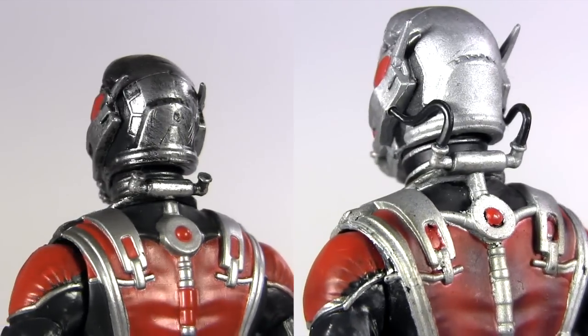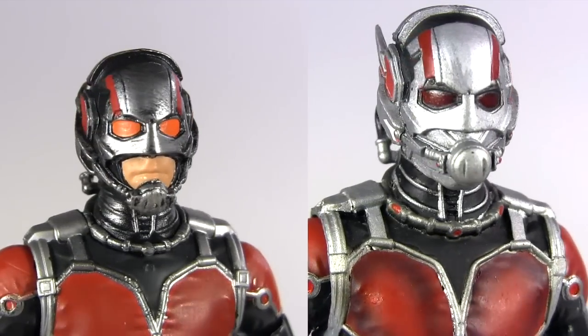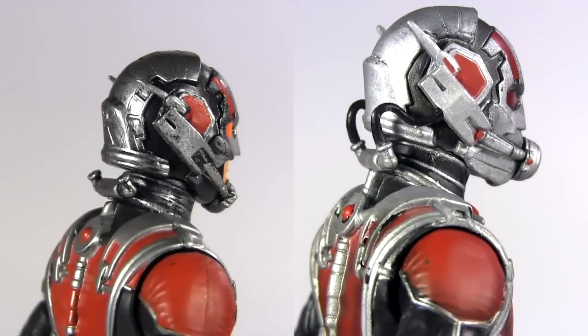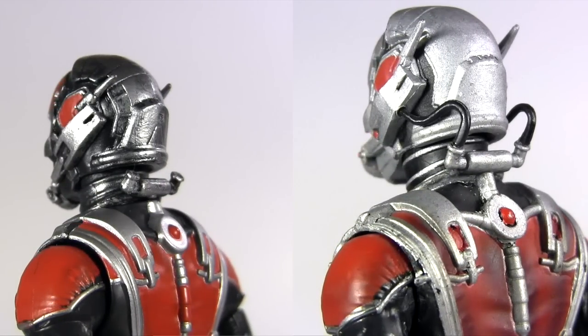Comparing the head sculpts, I prefer the silver deco of the Legends one — it seems to have had a dark wash applied, which if you've seen any of my customs, is artistically right up my alley. And in the sculpt on the Legends one, we can see the ports at the back of the neck, where the Select one takes attention to detail up a gear, with those ports having cables connecting to the helmet. In the comics, the pin particles that allow the shrinking are subatomic and often inhaled in gas form, so perhaps that's what those cables are delivering into the helmet.